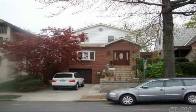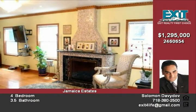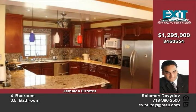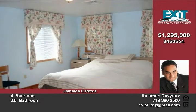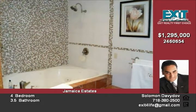Beautifully designed, huge one-family colonial brick frame style house located in the Jamaica Estates area, featuring a huge backyard. Rested on an oversized lot with open layout, introduces a living room with fireplace, large dining room, large family room, eat-in kitchen, and full finished basement. Above ground, the house features four bedrooms, 3.5 baths, oversized master bedroom with bath and cedar walk-in closet, central AC, two balconies, and much more.